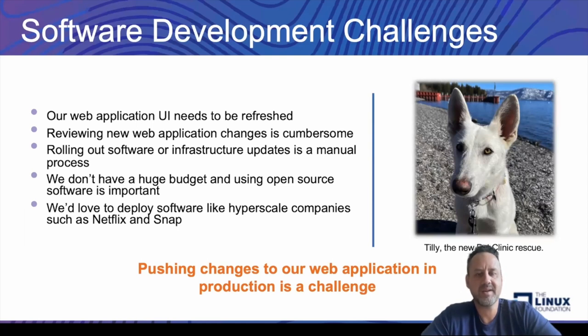Refreshing the UI can be a little bit cumbersome. Anytime we make these changes manually, we can make mistakes — maybe we don't have the correct image, and that can certainly be a problem. Rolling out these updates, not only is it making the changes as our development team, but then pushing out these updates to the website does take time. We were historically using FTP to make this happen and it was really difficult. For our pet clinic, we don't have a huge budget, so we want to rely on open source technologies that can help us do this today.